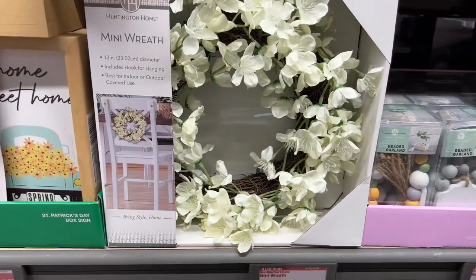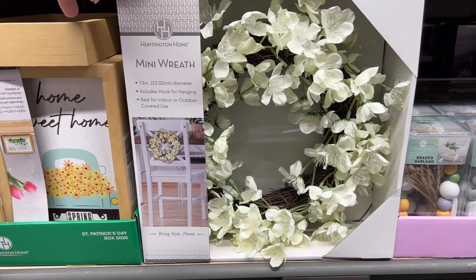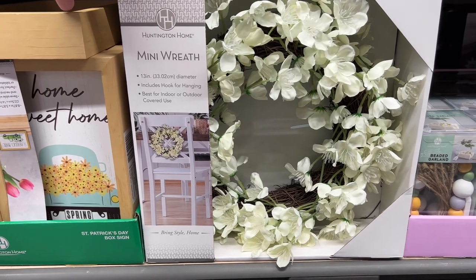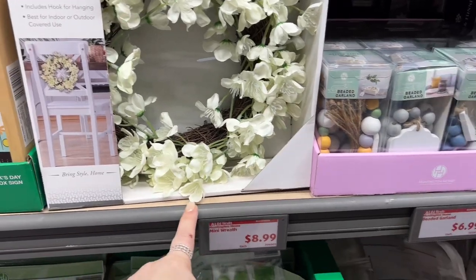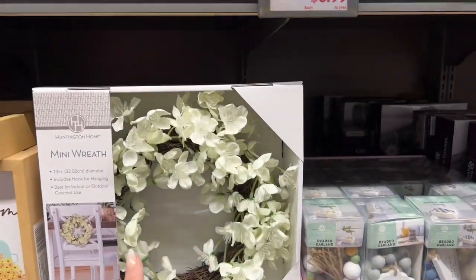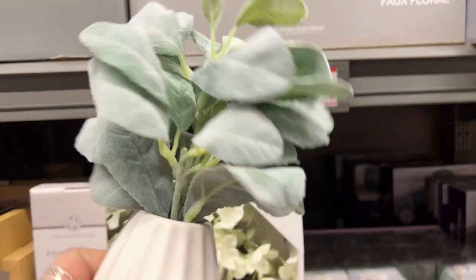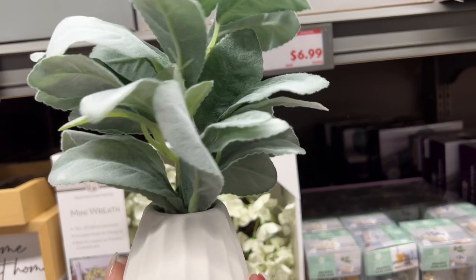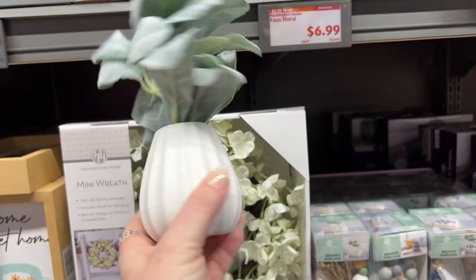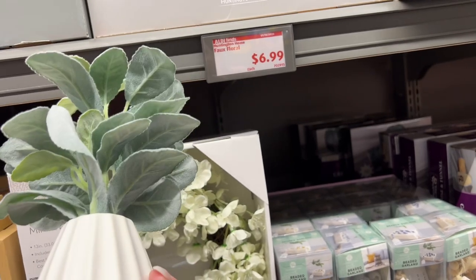That's kind of like a sneak deal because you have one side for St. Patrick's and you can use the other side for spring — a little more bang for your buck. They have a beautiful little mini wreath, 13 inches in diameter, includes a hook for hanging, for $8.99. They also have fox floral — Dollar Tree was getting less pretty than this, but they have this type of floral with little vases you can put together for a lot less.